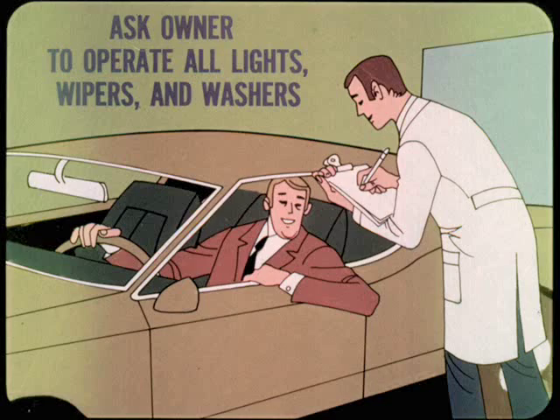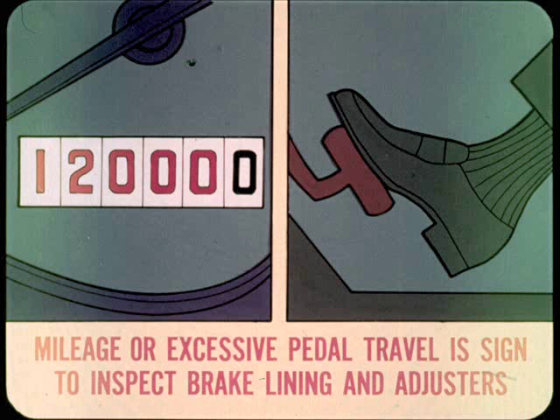Before the owner even gets out of his car, ask him to operate all lights and wipers and washers so that you can check their operation. Explain to him that this is a quick courtesy check, made in the interest of his driving safety. After the owner gets out of the car, get behind the wheel to read the mileage on the odometer. At the same time, press the brake pedal to test the height and feel. High mileage or excessive pedal travel is a sign that it's time to inspect the brake linings for wear and the automatic adjusters for proper operation.